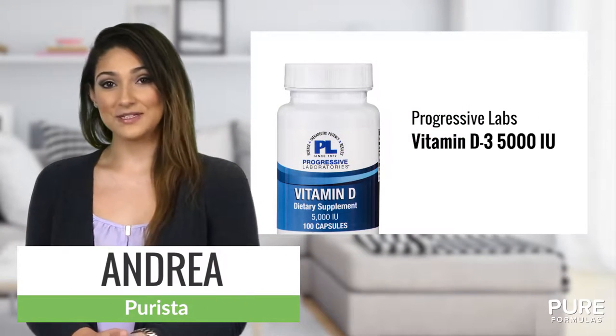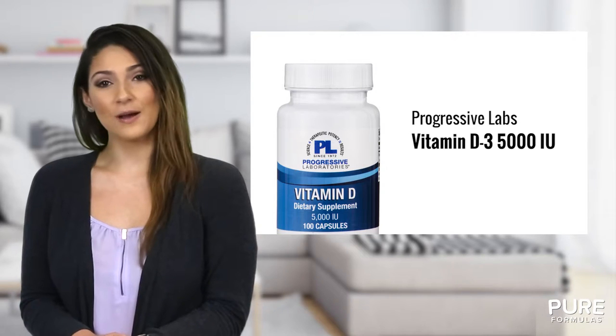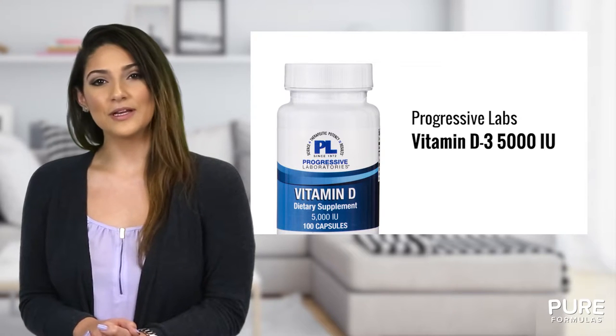Vitamin D3 is a form of vitamin D that can be absorbed through our skin from the sun, yet some people still do not get the amount their body requires for optimal functioning. That's why Vitamin D3 5000 IU from Progressive Laboratories may be the right choice for you.